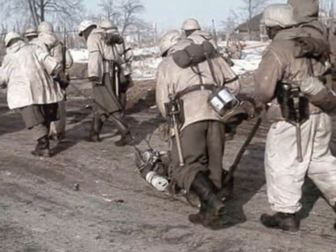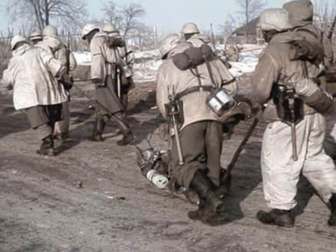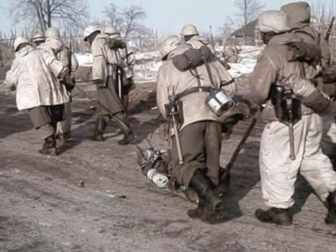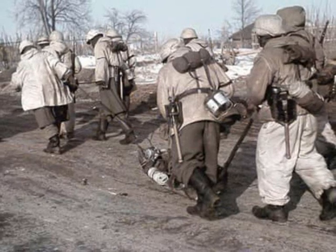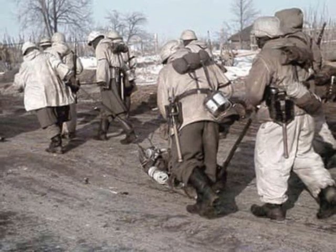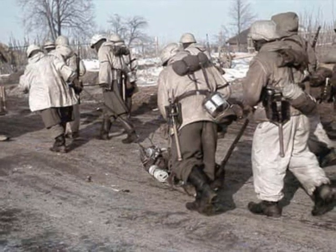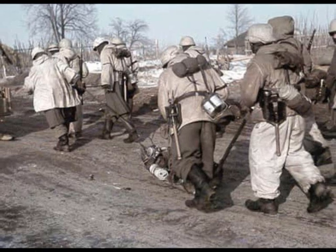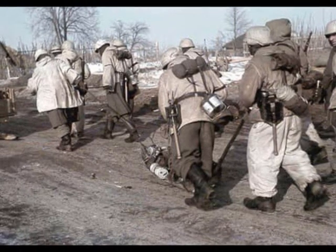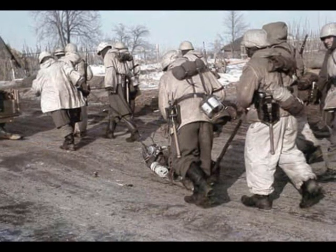In this case, the all-white pattern was intended to be worn in winter weather. It was being produced from 1943 and continued until the end of the war. However, although receiving the camouflage jacket, the German army still did not feature any kind of camouflage trousers, so many improvised solutions were made by German soldiers.